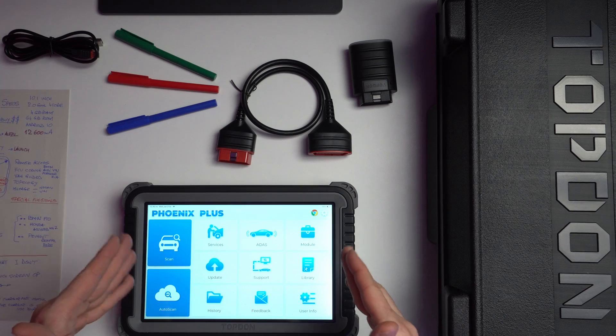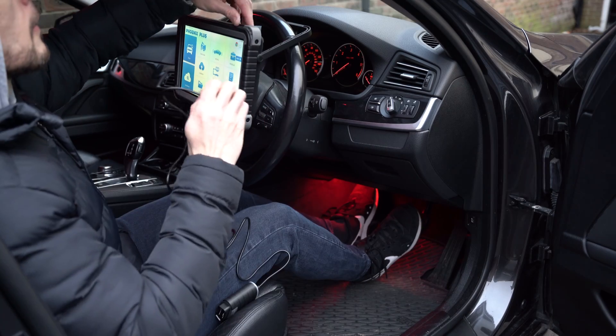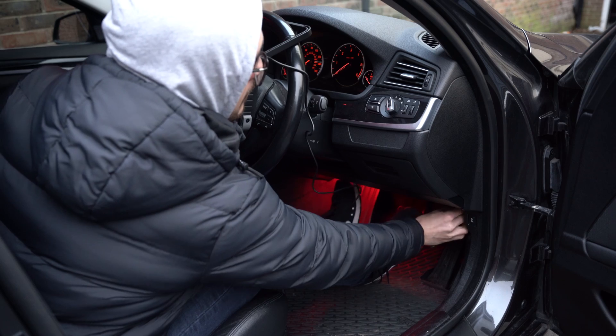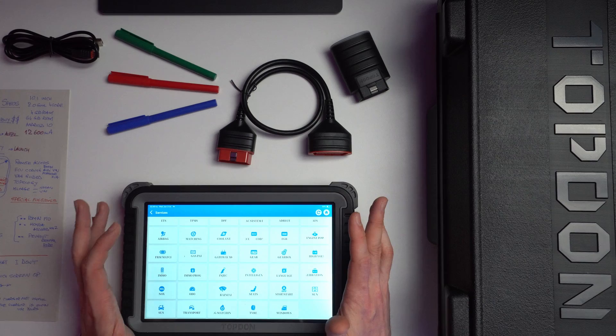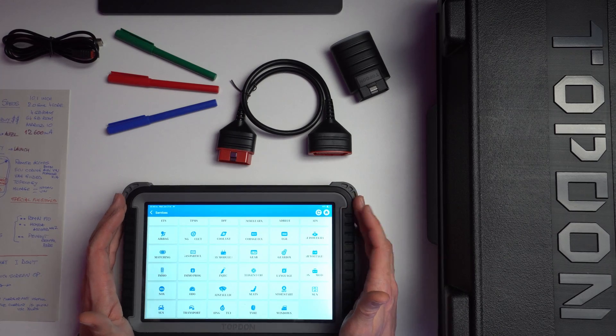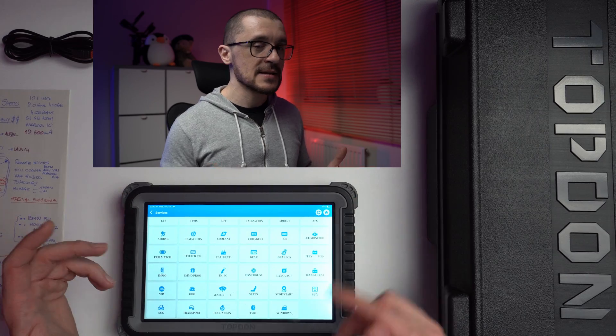This tool allows ECU coding using cloud-based resources. The key advice is that you want a battery support unit engaged on the vehicle and a cable connection between the VCI and the tablet. This unit comes with two years of free updates and access to the cloud coding and programming. As soon as your two-year subscription ends, you will not have access to cloud coding and personalization functions, so keep that in mind.